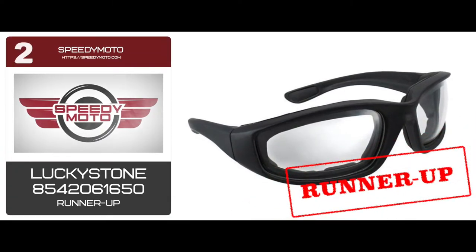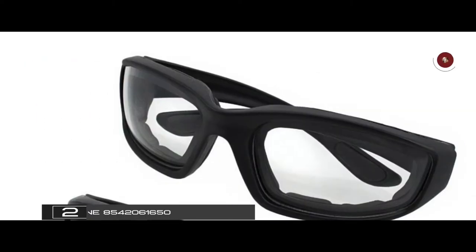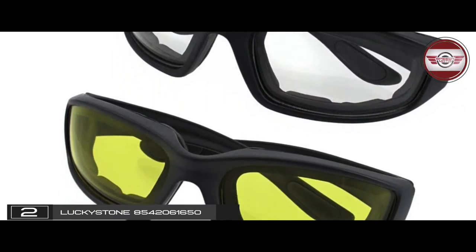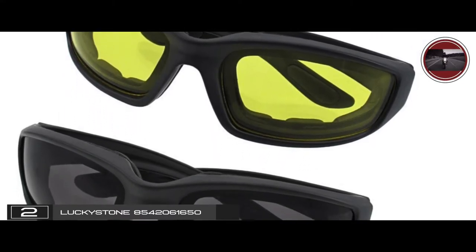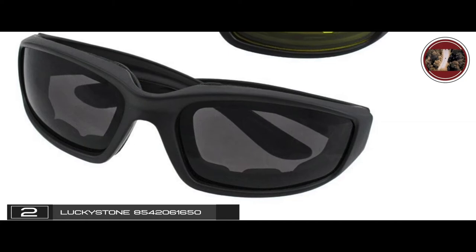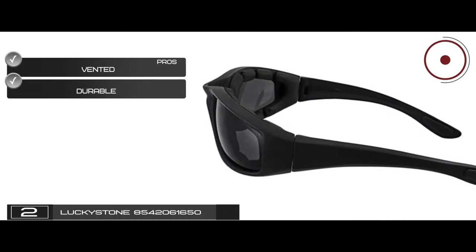Next, we have the runner-up, the Luckystone 8542061650. You get three pairs of glasses with this set, each for a different purpose. The clear lens is mainly for protecting the eyes from wind, dust, and bugs. The smoke lenses act as traditional sunglasses — they reduce light intensity and soften the scene. Finally, the yellow lenses brighten things and enhance the contrast. Its pros are: it's vented to prevent fogging, and they have durable, lightweight rubber frames.